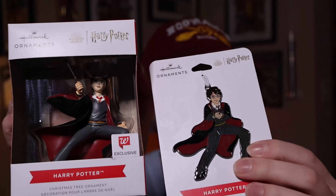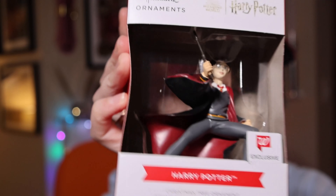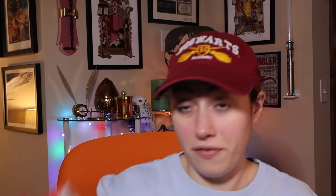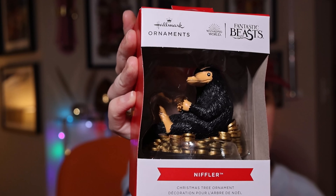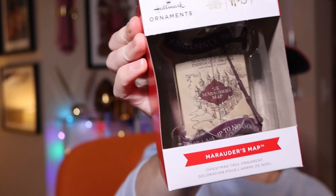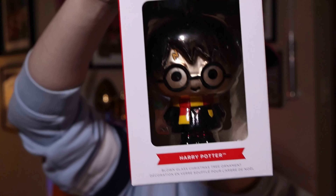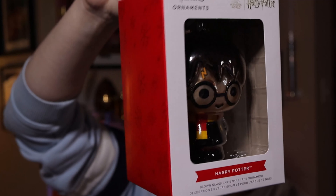There's also a Walgreens-exclusive anime-hybrid Harry — same design style as the previous one, with slightly different hands — valued at $9.99. I got it because it was an exclusive, but now I've learned exclusives don't really mean exclusives. There's another Niffler sitting on coins, and the Marauder's Map ornament — 'I solemnly swear I'm up to no good' — with the map right there. We also have a hand-blown glass chibi Harry, which I had to get because hand-blown ornaments are a rarity nowadays.